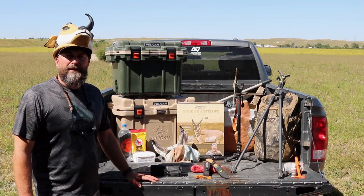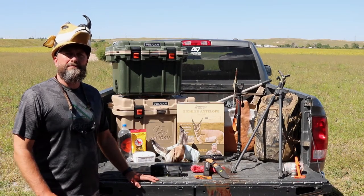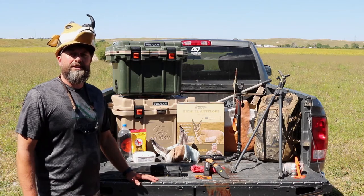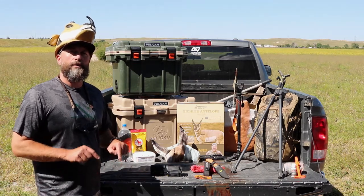Hey everybody, Mike here with Next Gen Outfitters. We're going to talk about items that are essential to have while antelope hunting. There's a ton of other items that you're going to need, but these are do-not-leave-home-without items.